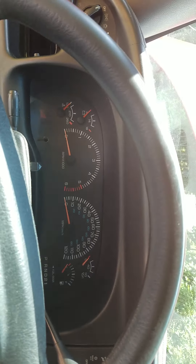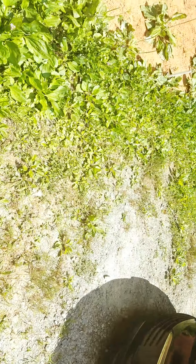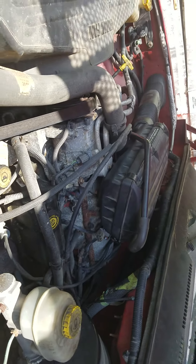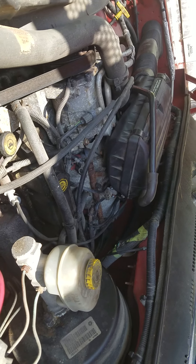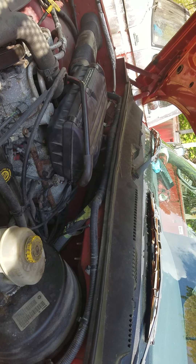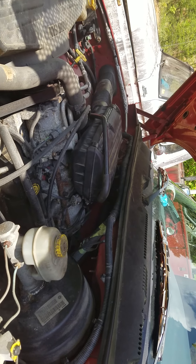I hope one of you guys out there can tell me what's going on with it. I've changed spark plugs and spark plug wires. I haven't changed the distributor cap or rotor button, but I don't see why that would make it drop down like that. If you can help me out, I'd really appreciate it — I need to get this thing fixed.